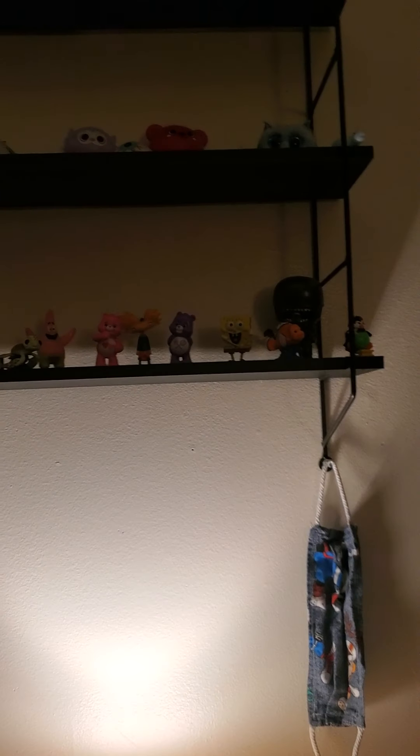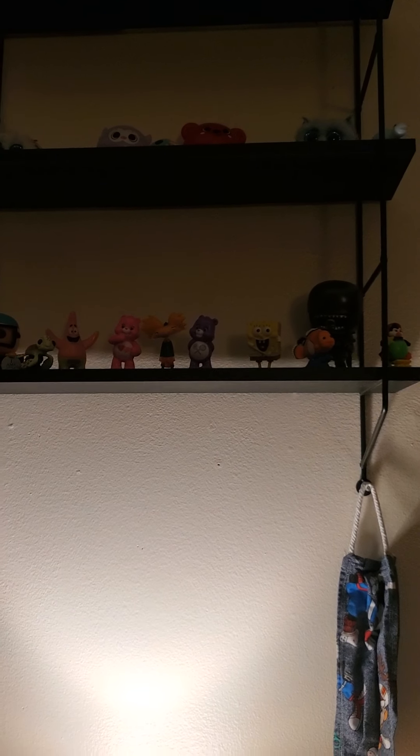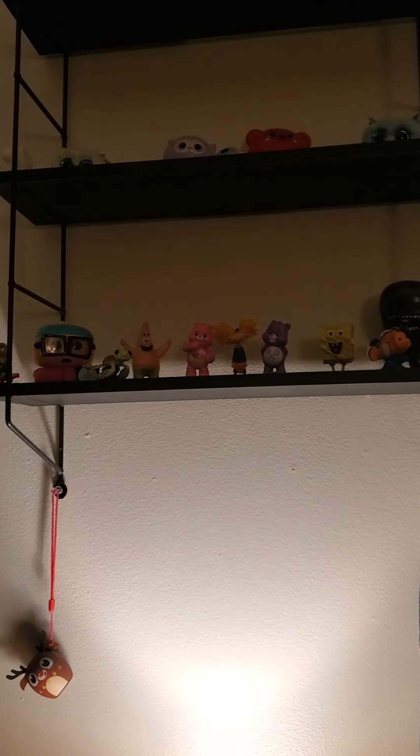Hey guys, Anna here. I know you're not looking at me, but today's video is gonna be a quick one. I just wanted to show you a lot of the YouTuber merch I bought and show you everything I got, and I was gonna see if you guys liked it or not.